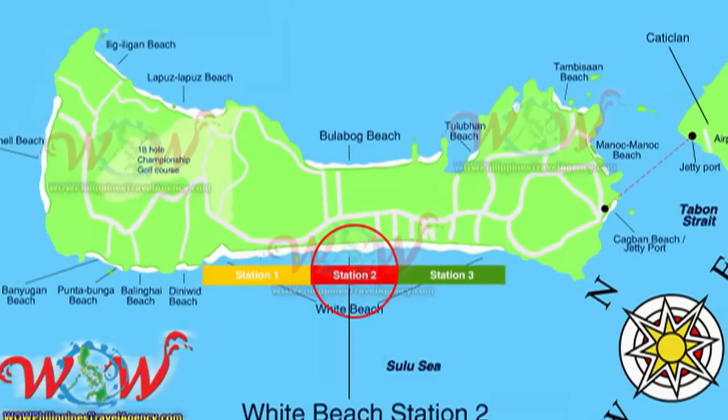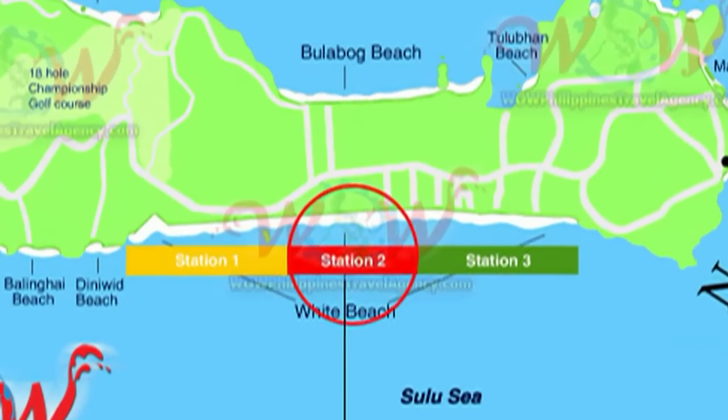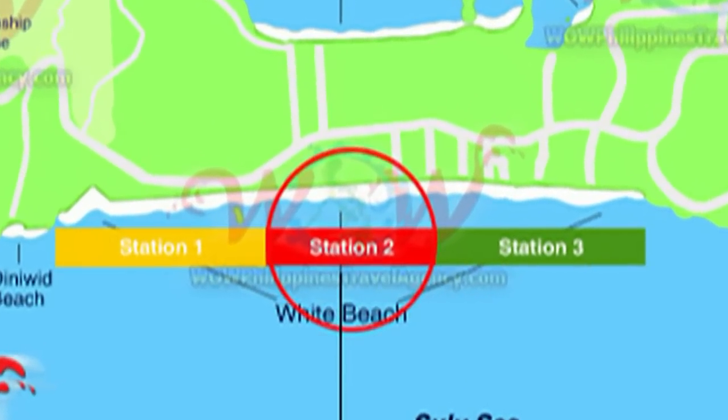Hey, Rick St. John with WildPhilippinesTravelAgency.com. Today we're going to be looking at the Baracay Holiday Resort, located in Station 2.